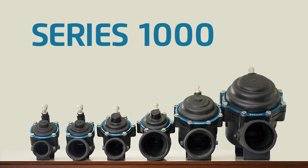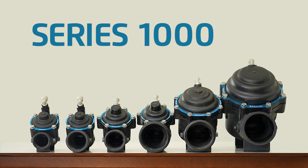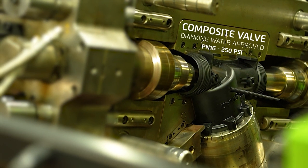With the introduction of the 1000 series valves, Bermad is proud to present a breakthrough in control systems for drinking water. Bermad's sophisticated hydraulic engineering capabilities and extensive experience using composite materials came together to produce the world's first composite lightweight PN16 valve approved for drinking water.